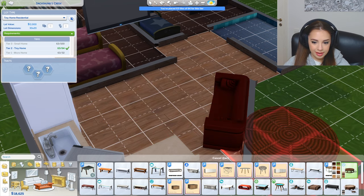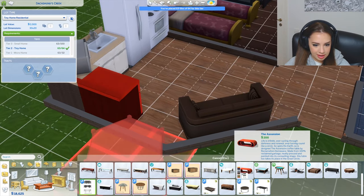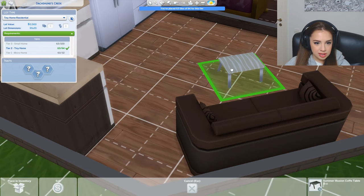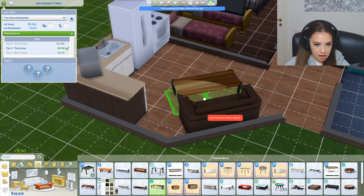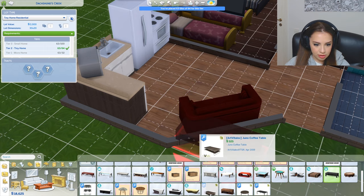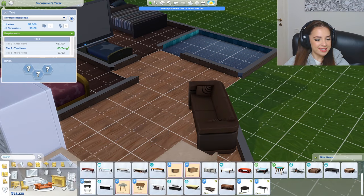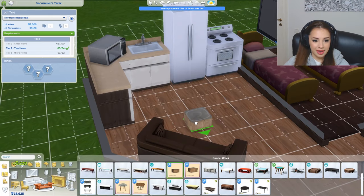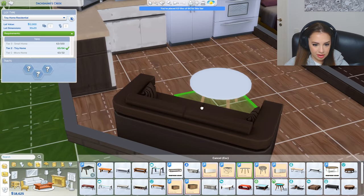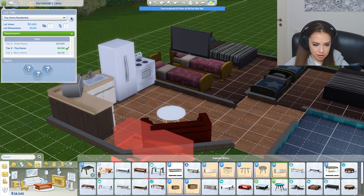You guys are getting a coffee table, but not that huge one. Oh, this one is really tiny — I need something medium sized. What is this — a table for ants? Why don't they have just a normal sized coffee table? They're all so huge or really tiny. No, I don't like any of them.